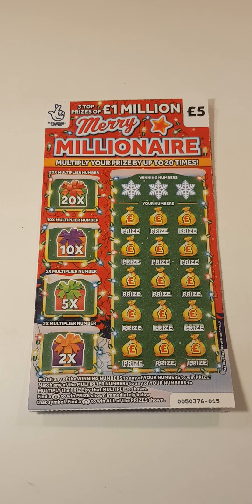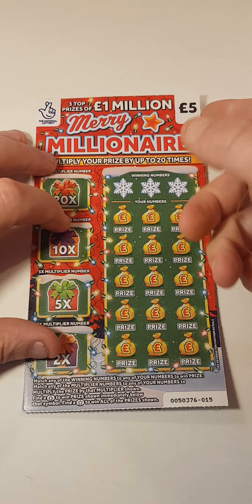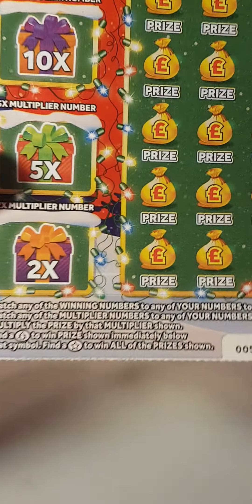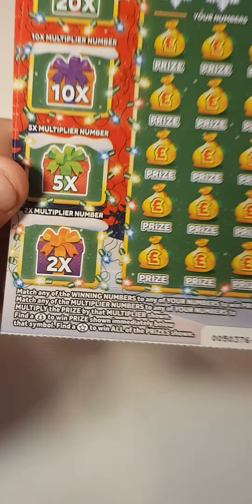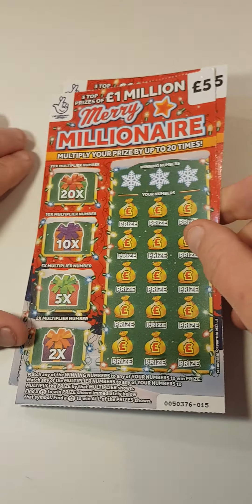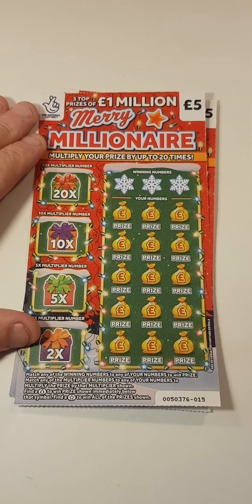Hey guys, so we got two of the Merry Millions scratch cards — card 15 and 16. What we have to do is scratch off the winning numbers and find them down here to win. Find a tree, win a prize; find a star, win all prizes; find the number behind times 20, 10, 5, or 2. So let's see how we do.